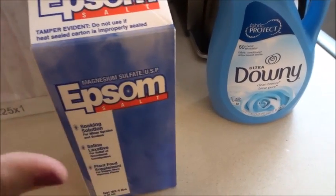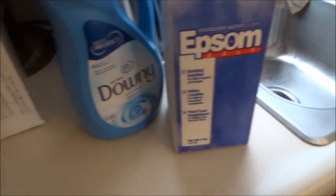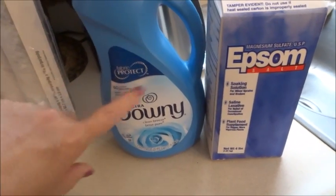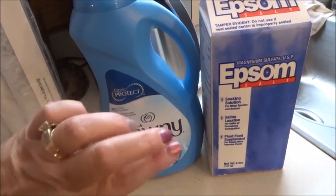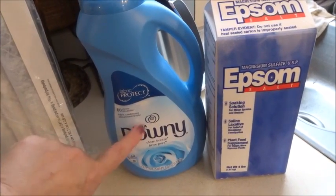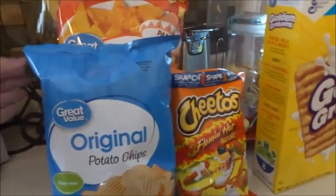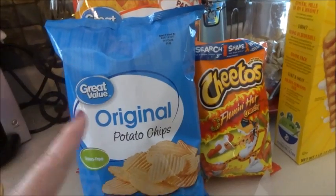I picked up some Downy fabric softener, but before the two weeks is over I'll need more. I also needed to get a dust reduction filter for our furnace and central air unit. And I picked up a bag of the original potato chips.